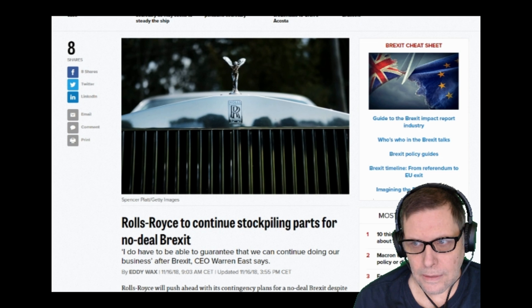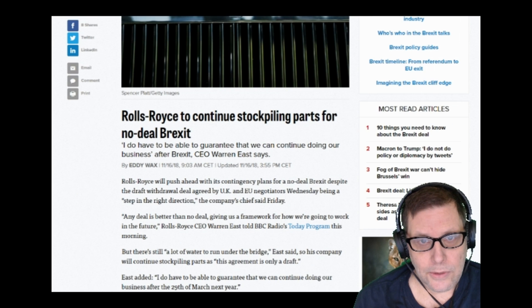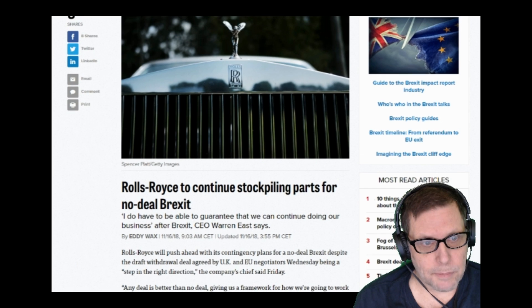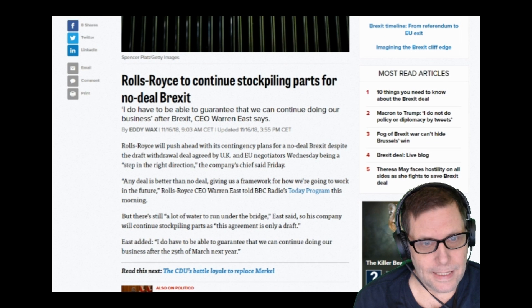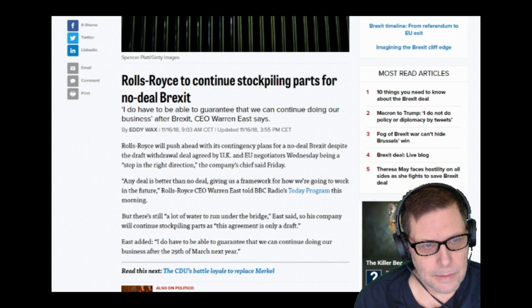If auto manufacturers are smart enough to stockpile parts, we should be stockpiling food and other things we might need. We should be putting some toilet paper away and things like that in case of a no-deal Brexit. If you live in Great Britain, what are the things you might buy in the store that actually come from the European Union? Because this thing is coming.